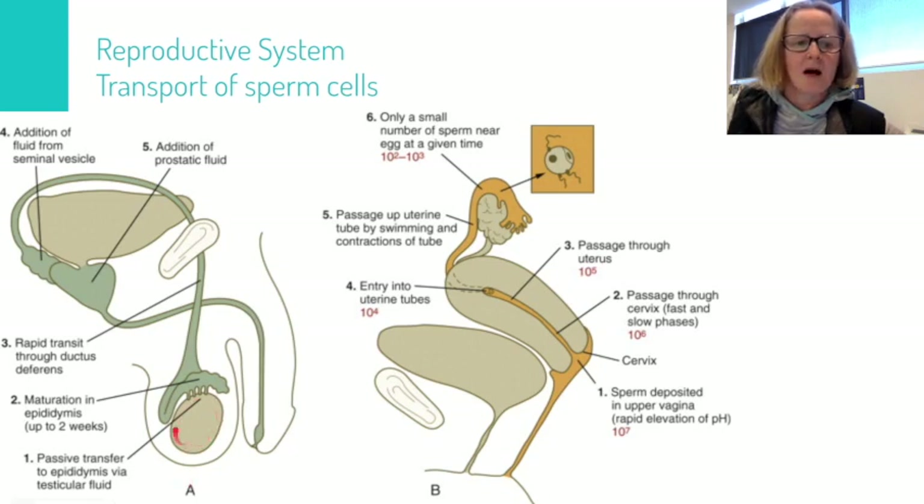and they are passed through to the epididymis, which is a little coiled tube on the side of the testes where they are stored and mature for up to two weeks. During ejaculation there is rapid transit up the vas deferens, which loops around the back of the bladder, via the seminal vesicle where fluid is added to the sperm,